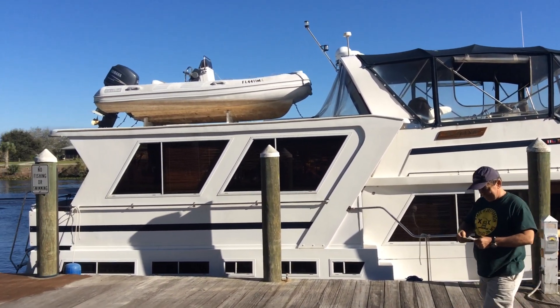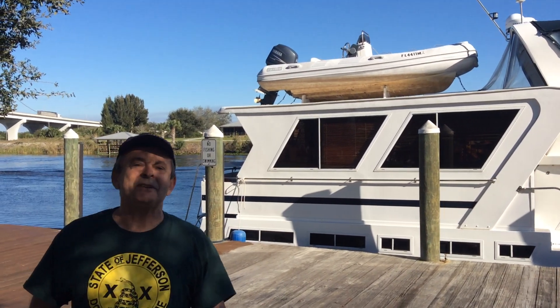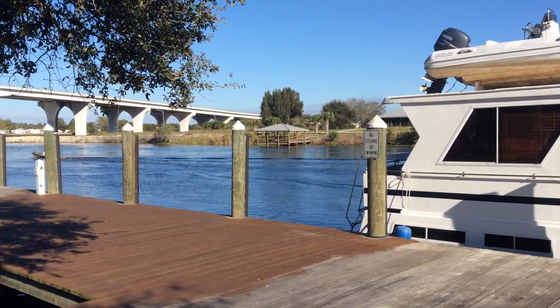You can see we've got a dinghy up on the top, nice clean docks, electricity, power — ask Captain Chris — water, and nice showers.